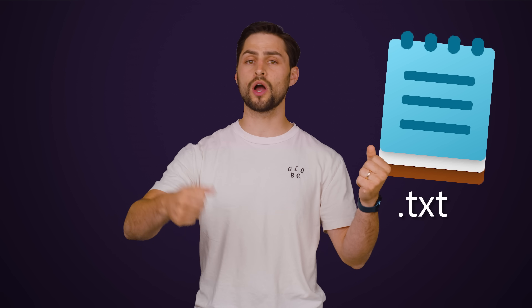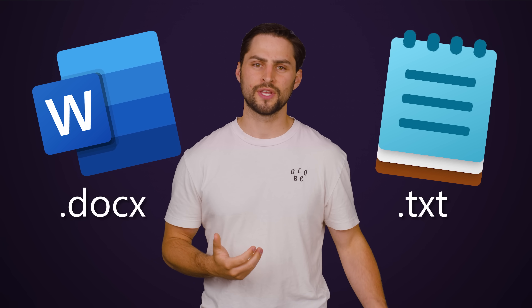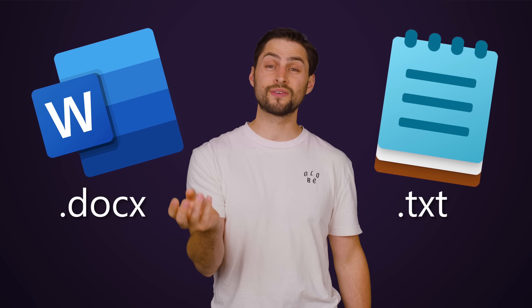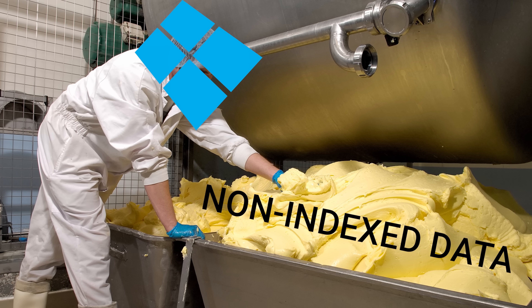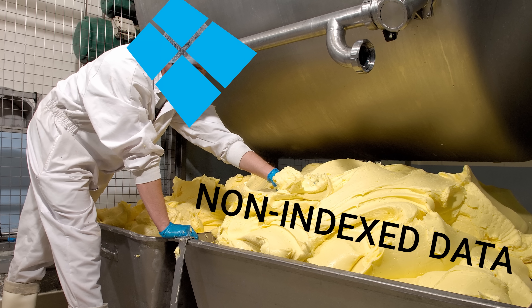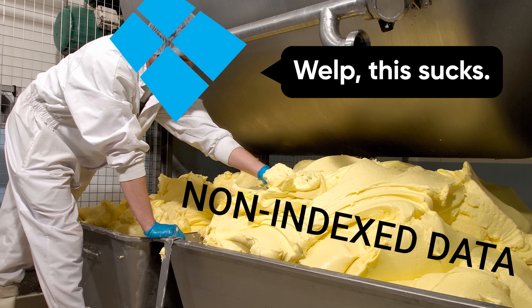Additionally, many file types don't have their contents indexed by default either. Windows does index the contents of text files, such as those with a .txt or .xml extension, but won't bother with most other file types, which can make finding what you're looking for even more tricky. Once Windows finishes searching through the index, it will then churn through all the non-indexed information on the disk, which the search feature has little to no advanced knowledge of.